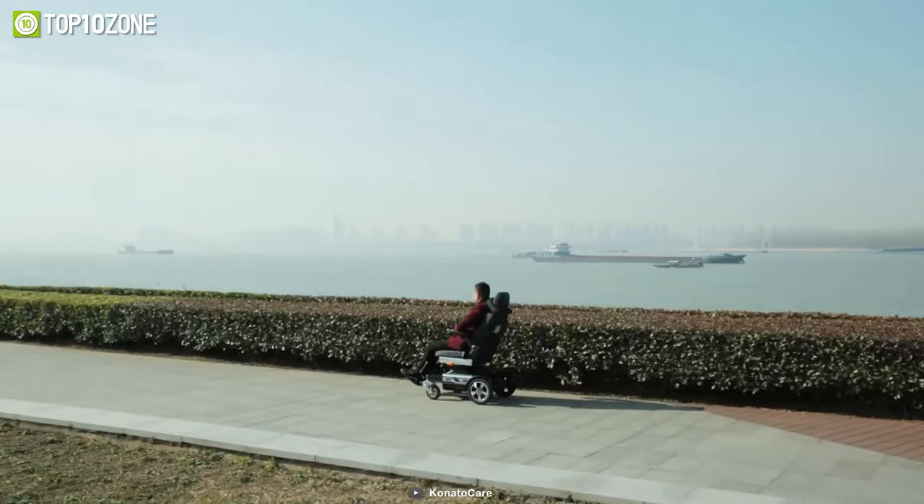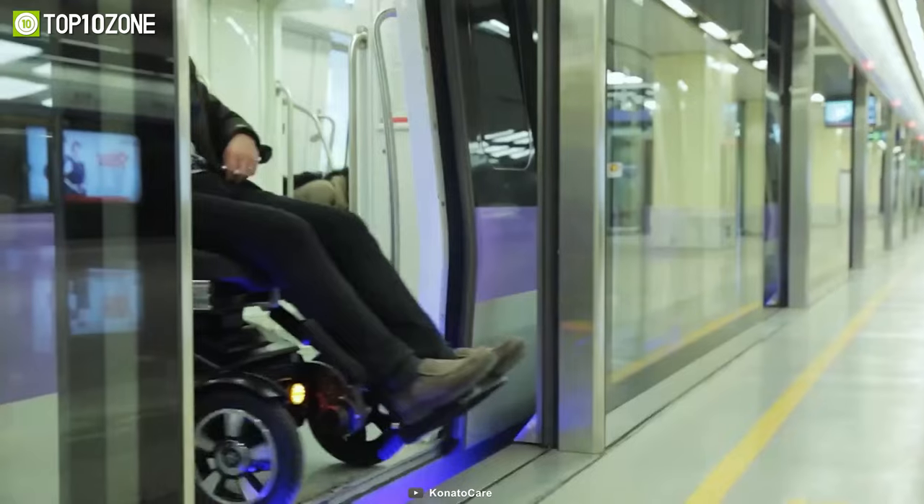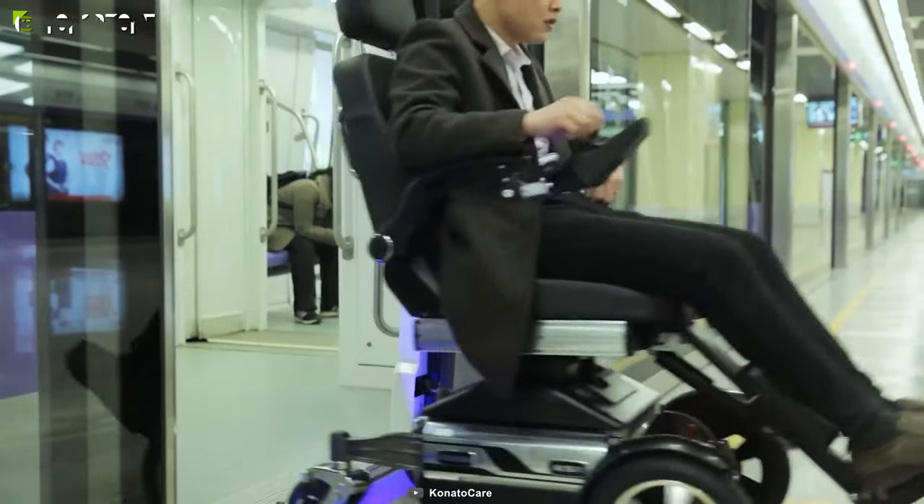Last but not least for the KS-1, it has a maximum speed of 6 kilometers per hour and features an 8-inch universal wheel and a 12-inch driving wheel.